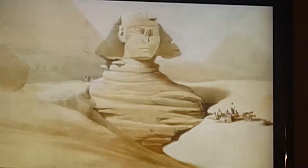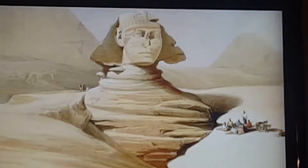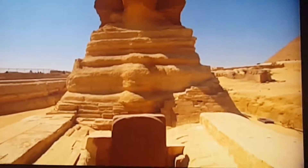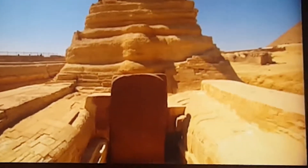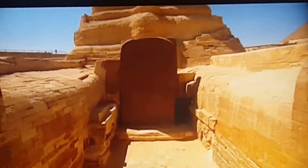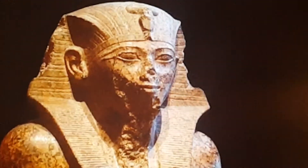Desert sands have swallowed the Sphinx up to its neck. What happens next is written in hieroglyphs on a gigantic granite stela perched between its paws. The inscription tells of a hero who rescues the Sphinx — a young prince clears away the sands, and the Sphinx rewards him by making him king. His name is Thutmose.